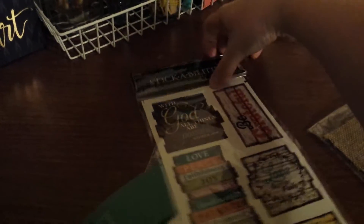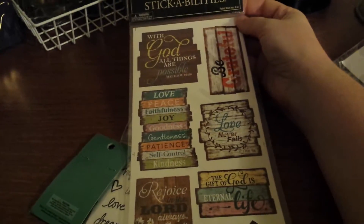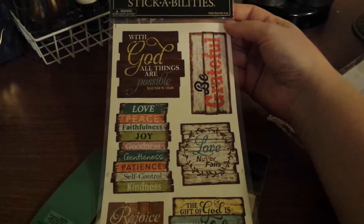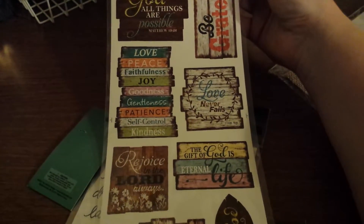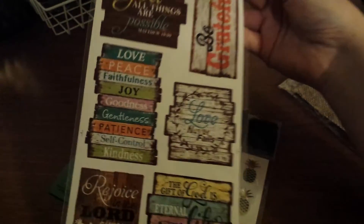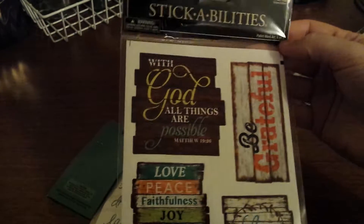And this one — it was about a dollar and a quarter. It's about God: 'With God all things are possible,' 'Rejoice in the Lord always,' 'The gift of God is eternal life.' Just really cute, and I love the look of them. It's an eight-piece set.